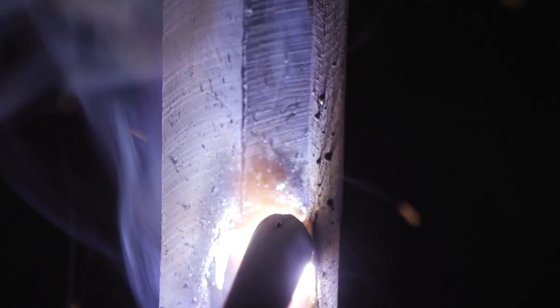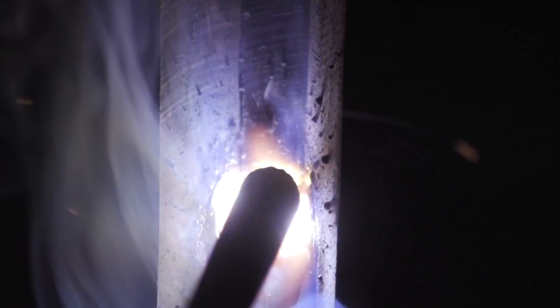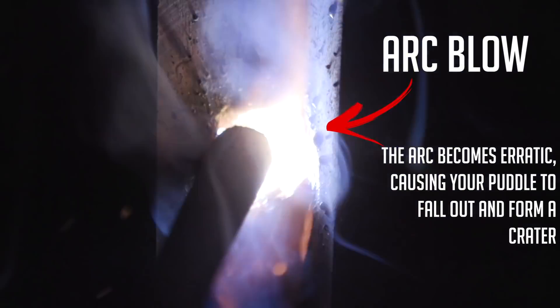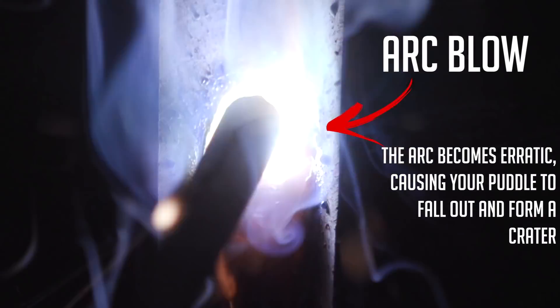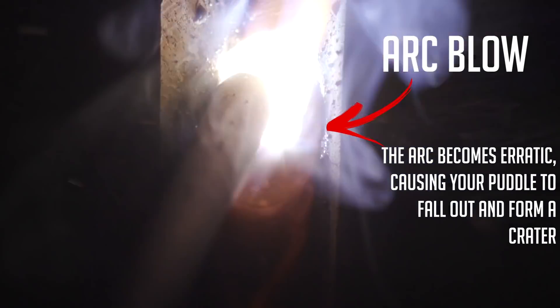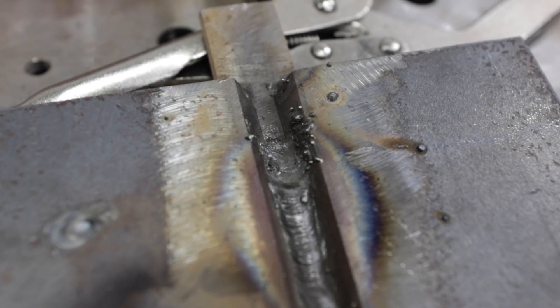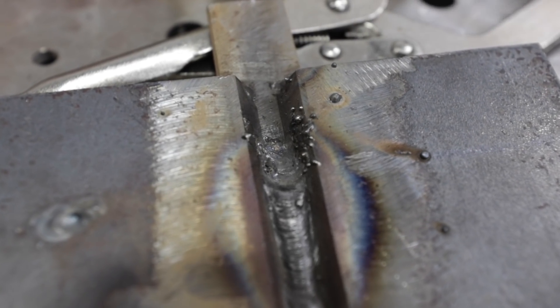Welcome back to weld.com. Today we're going to be talking about arc blow. Not everyone may understand what arc blow is — essentially it's a phenomenon, something that happens while we're welding. It occurs a lot in the shielded metal arc welding process where it's most visible. It hits me a lot in the vertical position; I usually don't get much in horizontal or flat.